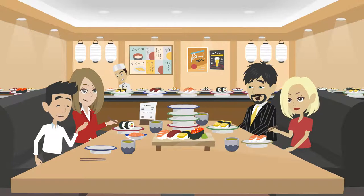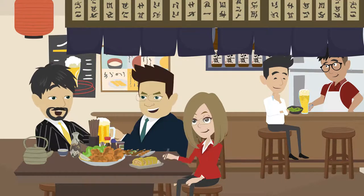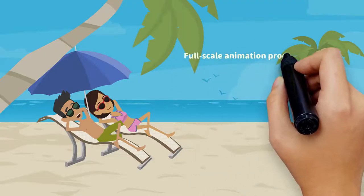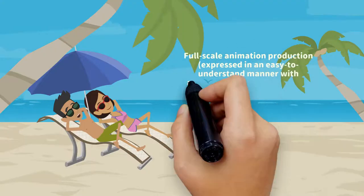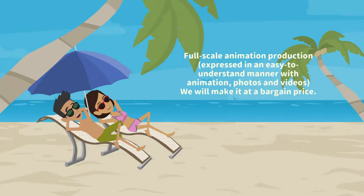Full-scale animation is a video format that conveys content to viewers in an easy-to-understand manner. It also has the advantage of a high viewing retention rate and easily attracting viewers' interest. Full-scale animation production — expressed clearly with animation, photos, and videos — will be made available at a bargain price.